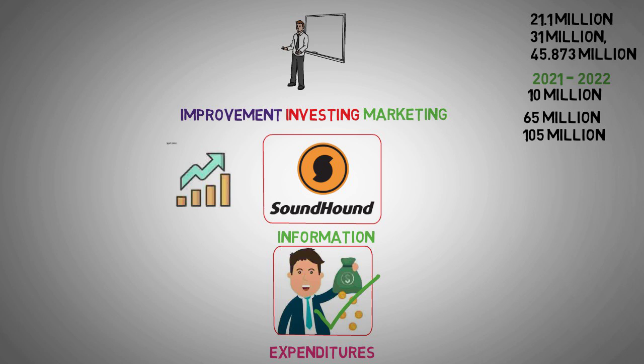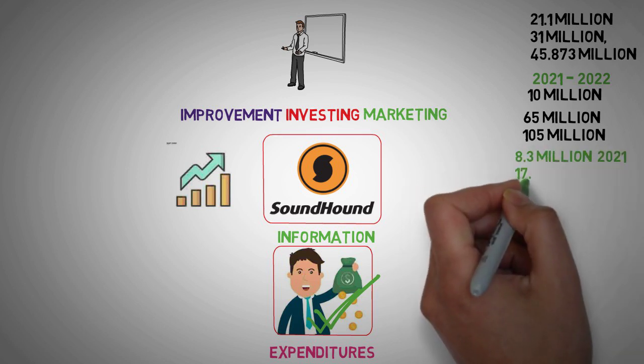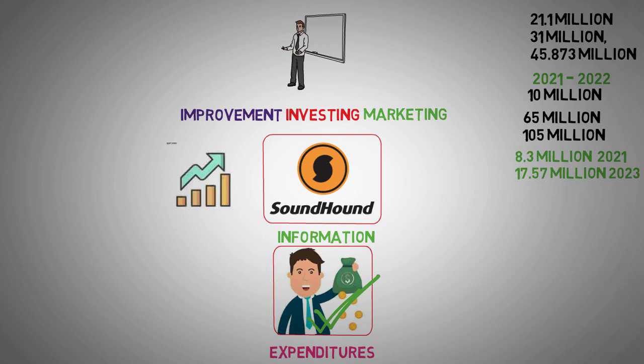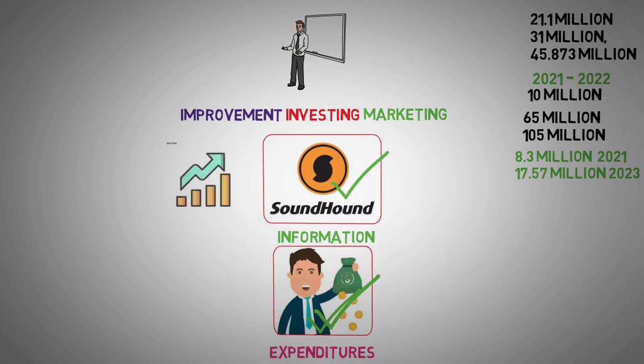Another crucial aspect that warrants investor scrutiny is the company's interest expense. This expense has seen a notable uptick, soaring from $83 million in 2021 to $17.57 million in 2023. Of concern is the fact that this expense represents a substantial proportion of revenue, exceeding one-third. Given this hefty interest burden, investors are hopeful for SoundHound AI to transition into generating positive cash flows to alleviate this debt load.